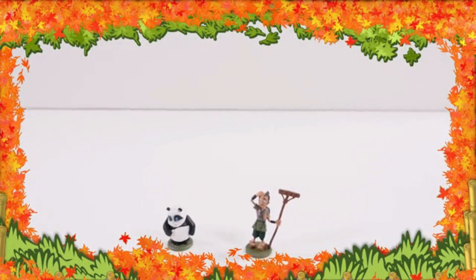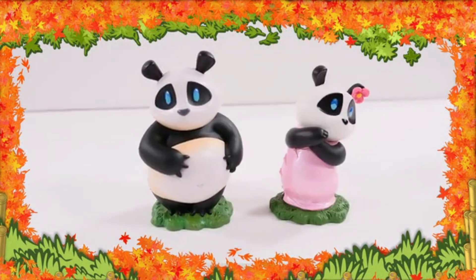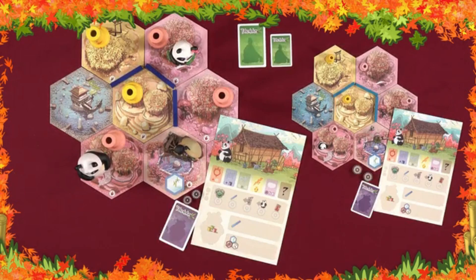We're back! Giant Takenoko and Giant Takenoko Chibis return in a single box for the first time ever. This version is more than three times larger than regular Takenoko.